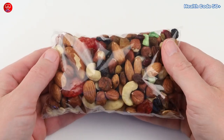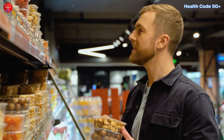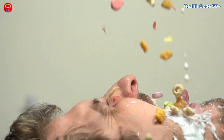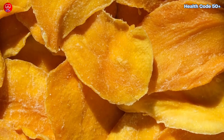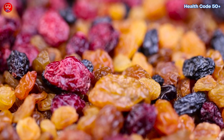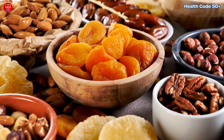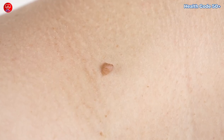We've all been there, reaching for a handful of dried fruit, thinking it's a healthy snack. It's convenient, portable, and packed with nutrients, right? Well, here's the shocker. During the drying process, most of the water content evaporates. What's left behind? A concentrated dose of sugar. Think of it like candy hiding in fruit clothing. All this concentrated sugar can lead to blood sugar spikes, which over time might be linked to the development of skin tags.